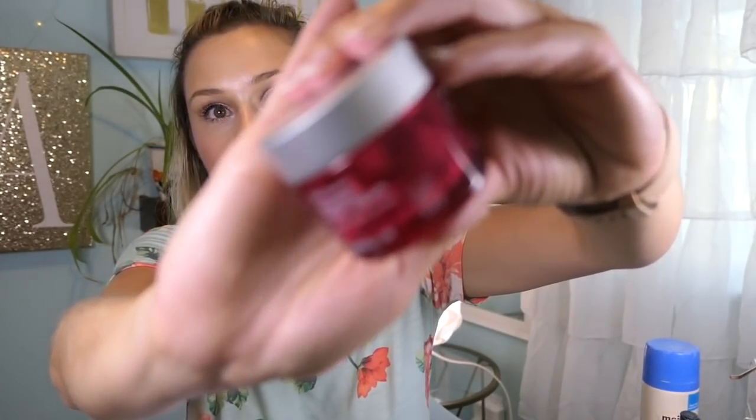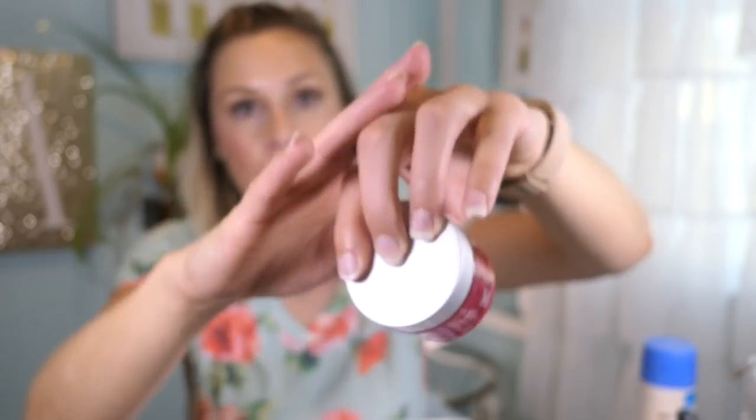Moving on to the anomalies. First is also from Andalou Naturals — the Thousand Roses Night Cream. I did enjoy this night cream; it wasn't anything special. I don't feel like I need to keep repurchasing it the way I do the day cream. Andalou, Derma E, and similar brands are all kind of interchangeable to me. I've loved everything I've gotten from them, but not everything has become a holy grail. They're a very affordable option for more natural skincare.